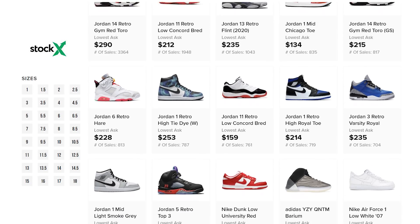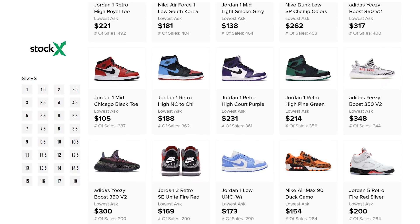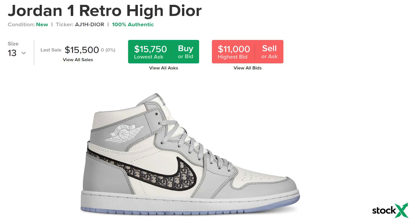It's essentially a stock market of things — very cool things in my opinion. I love the way it's set up. I think sneakers have become investments, they've become like stocks, there's so much value there. StockX has laid everything out in a super user-friendly way. For example, the Jordan 1 Dior — I told myself I would be willing to pay a certain amount and they are way above that right now.